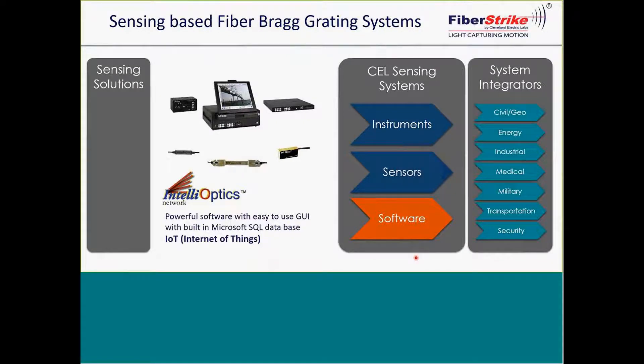As John had mentioned, the maturity of optics, optical interrogators, and sensors have come a long way over the last 15 years. In addition, we've also developed quite a bit of software with some very powerful SQL databases. A lot of talk today is going on about the Internet of Things, and I'll describe how we can use fiber optics in this area.